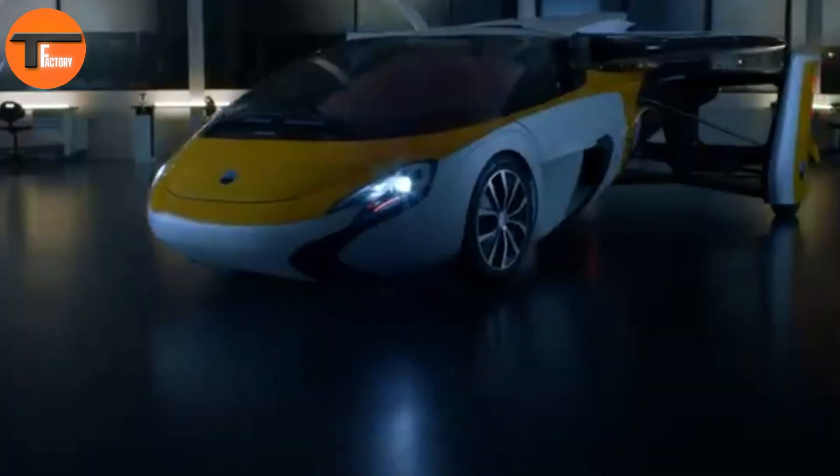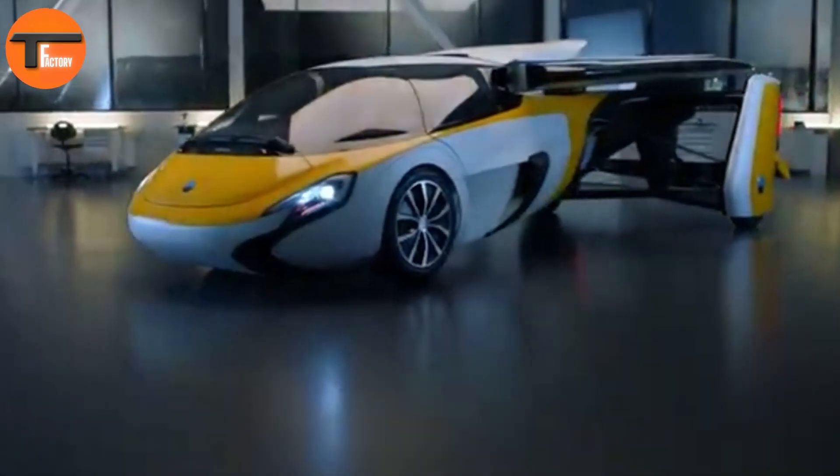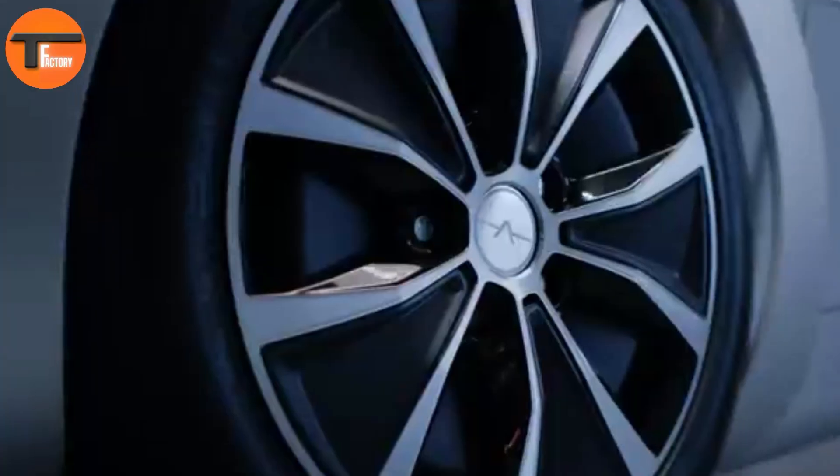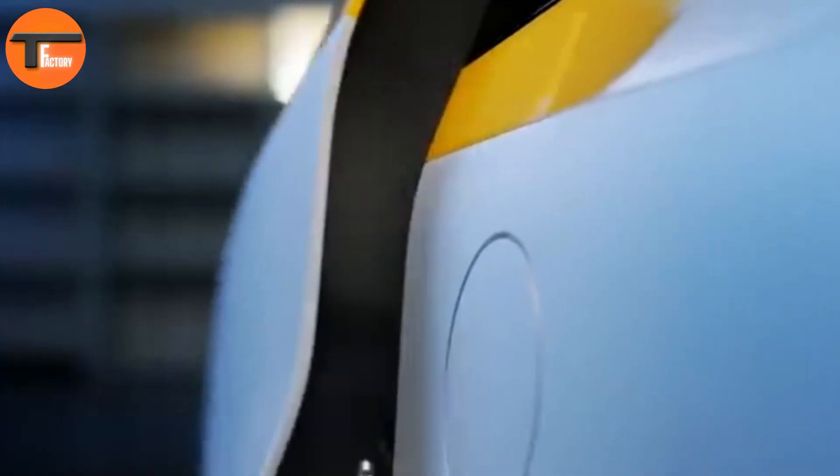Aero Mobile 4.Zero: the future of flying cars. The Aero Mobile 4.Zero brings together the best of both worlds, combining a car and an aircraft into one innovative platform. Designed with advanced composite materials, it features a monocoque structure for strength and durability. The unique glass cockpit resembles traditional aircraft, giving it a futuristic look and feel.